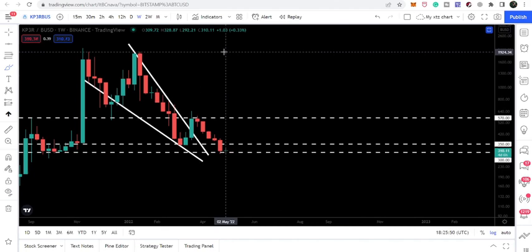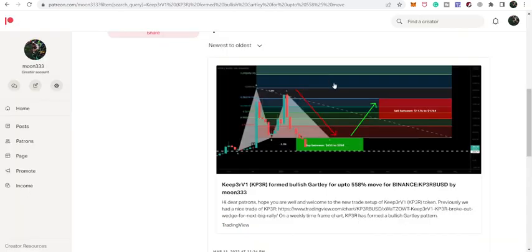That was the update so far. I hope you liked the analysis — do hit the like button and subscribe to the channel. For more ideas, you can also support me at Patreon where I'm sharing different trading ideas. You can find the link in the video's description. Take care, goodbye.